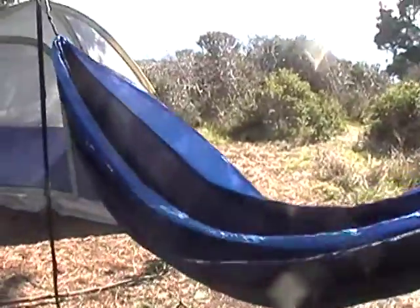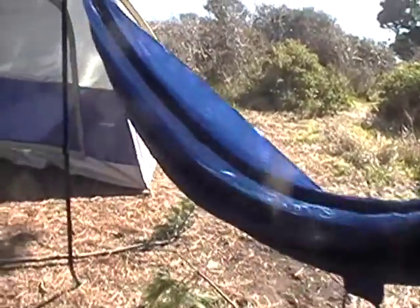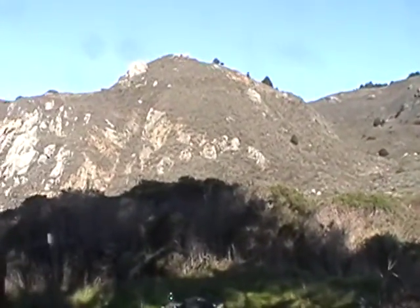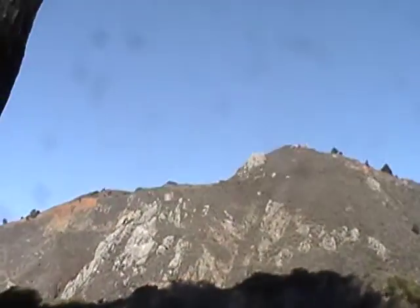I set up my hammock. I'm not going to sleep in this tonight, but I just set it up to sit in and show Dan and Justin. Justin's not here yet — he should be here in about half an hour or so. Hopefully he finds the place.